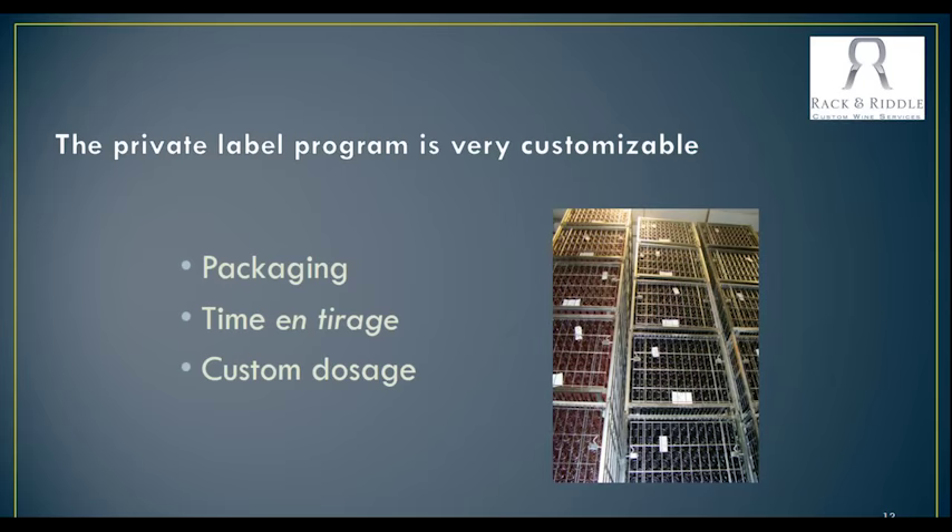Cynthia and her team can really help make that vary to you. The other thing that can be worked on is the time on tirage — how long is it on the yeast? Generally, we have products anywhere from 12 to about 18 months, and then some that can be a little bit shorter, depending on whether it's a rosé or a brut. You can actually work with us and say, 'I really like that wine, but I would really like this to be a reserve type wine,' and we can set that aside and work with you on it, and then customize the dosage for that as well.